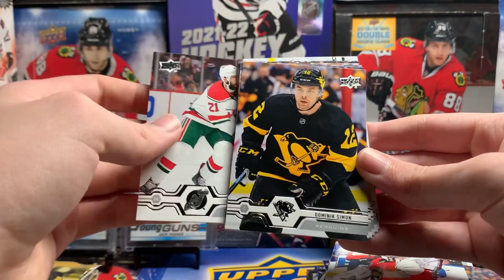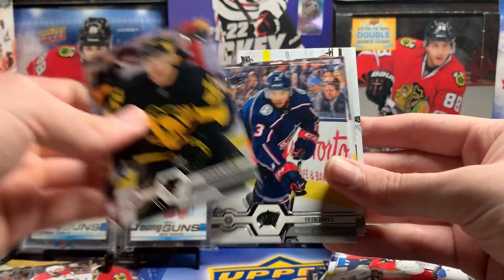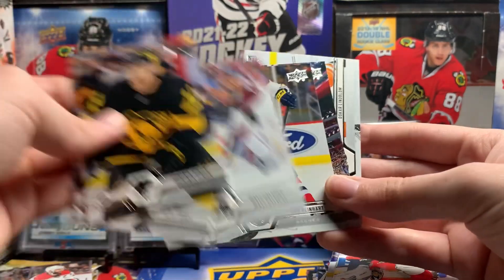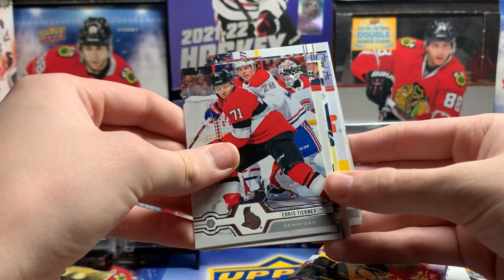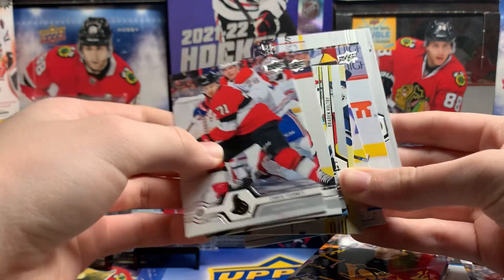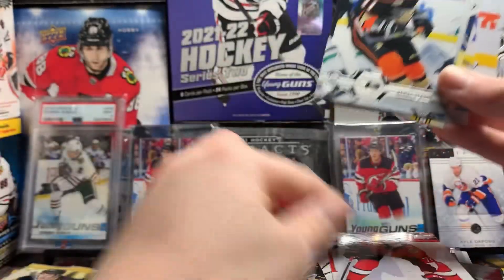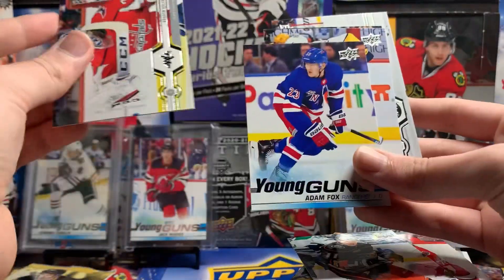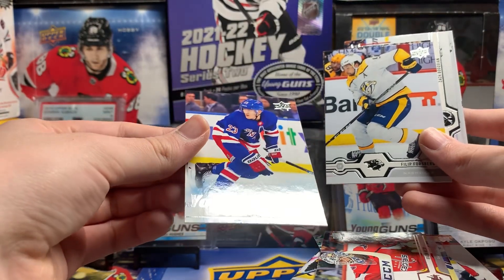Cal Palmieri, Dominic Simone, Kasperi Kapanen, Tom Wilson in the back, Seth Jones, Matt Calvert, Sam Reinhardt, Jesper Fast, Oscar Lindblom. Chris Tierney, Thomas Shabbat, Daniel Sprung, Brayne Hopi. Adam Fox Young Guns — that's a good one, and it's in good condition as well.